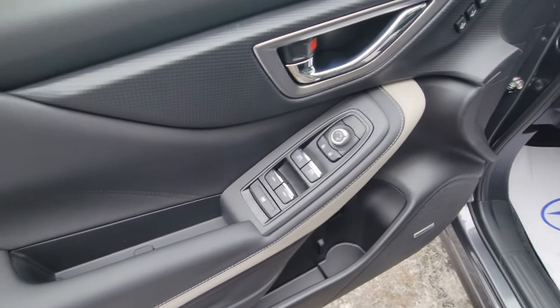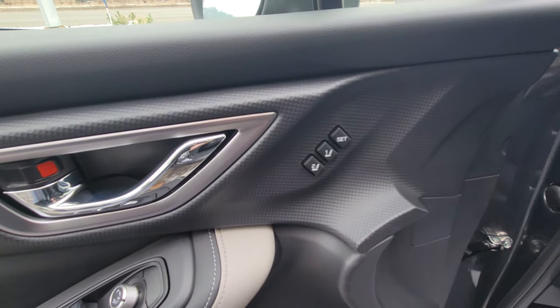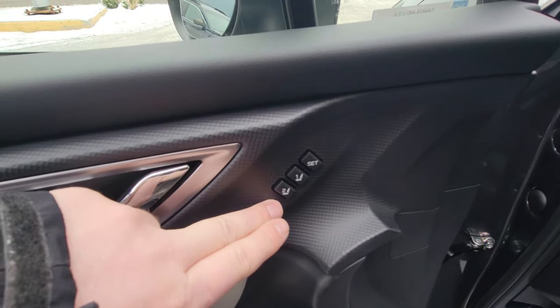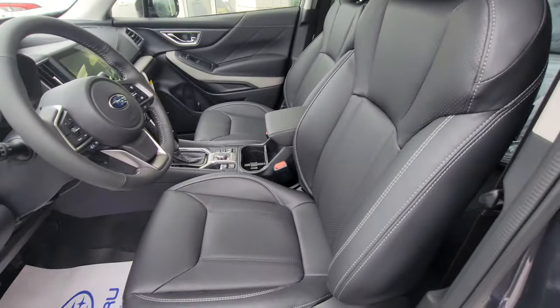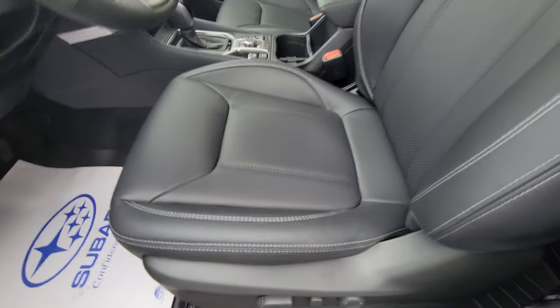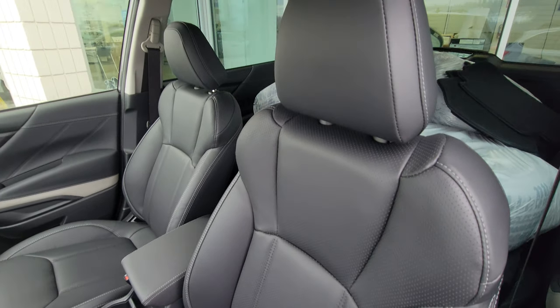Up front, you have power windows, locks, and mirrors along with two-position memory settings. If you have two regular drivers of different heights, you can set two positions for both your power mirrors and power driver seat — very handy. And being power, you also get power lumbar support. The Limited is the first trim level where you get the leather upholstered interior.